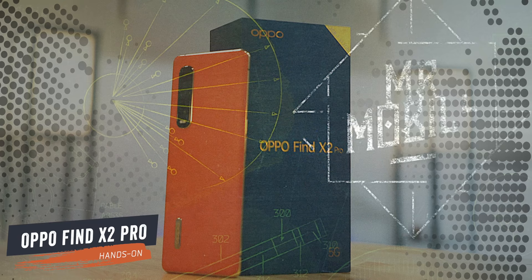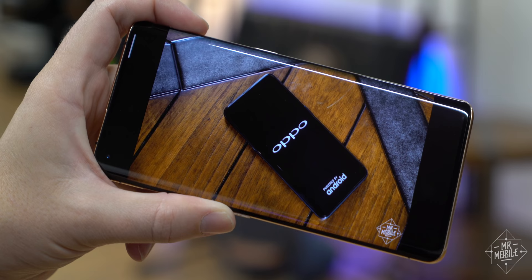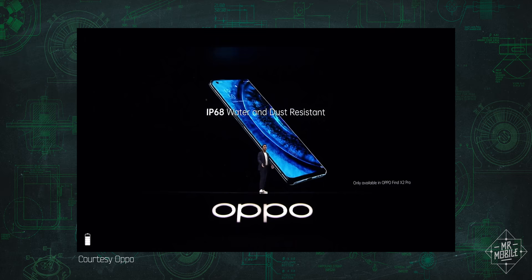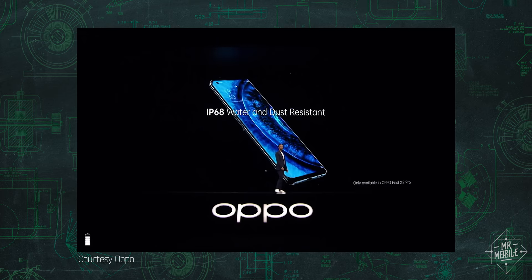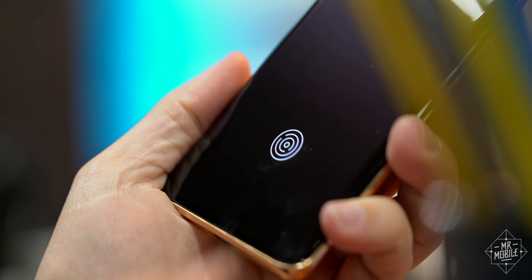My first question for Oppo about the Find X2 was: guys, what happened to the pop-up cameras? The company told me that the simplified design is a response to user complaints — that the first Find X was too large, too heavy, and they also didn't like that it lacked dust and water resistance. So for X2, Oppo added an IP68 rating and focused on display innovation to make it as eye-popping as possible. Fair enough, but it did that with a bunch of stuff we've mostly seen before.